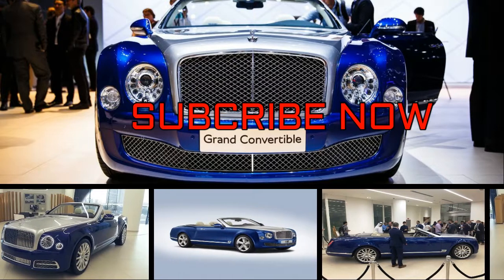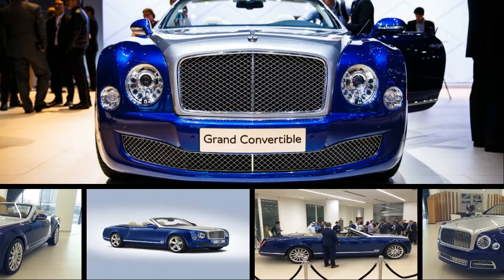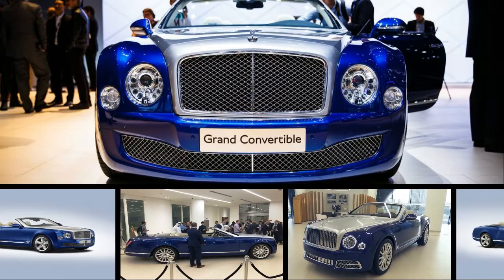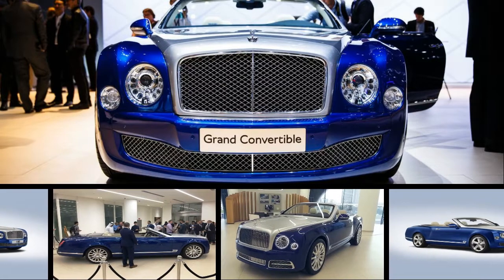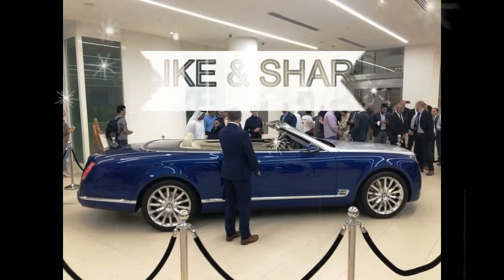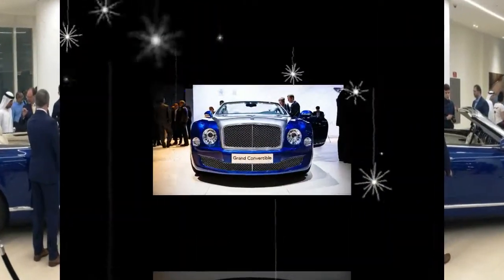As hard as it may seem for most of us to believe, there are those who wouldn't consider a Bentley Continental GT luxurious or exclusive enough. Now, for those select few — very few — discerning and eminently wealthy individuals, there's the new Grand Convertible by Mulliner.